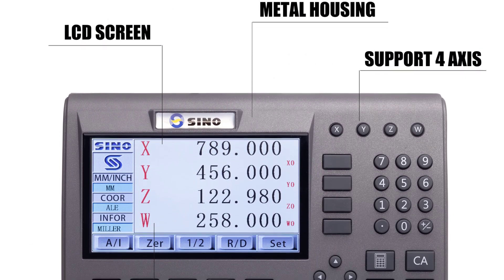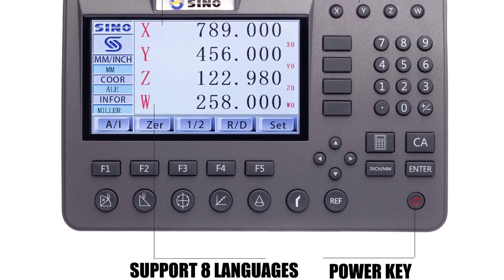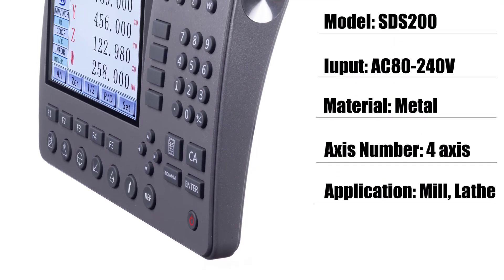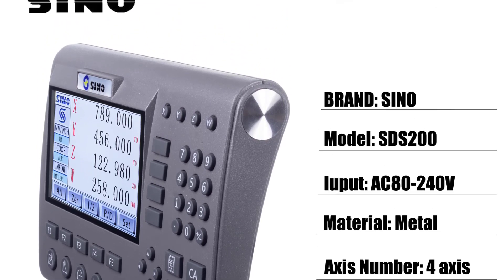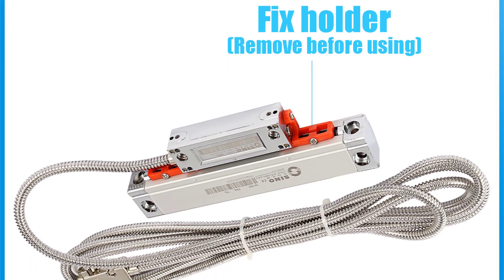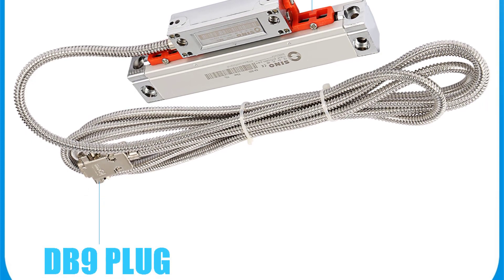The SDS200 boasts a remarkable resolution of 0.005 mm, providing an astounding level of precision that is indispensable in applications like milling, turning, and boring. This accuracy not only enhances the quality of the work but also reduces the margin for error, ultimately leading to superior end results. With input voltage compatibility for both AC110V and AC220V at 50-60 Hz, the SDS200 is ready to be integrated into various electrical setups, offering flexibility that caters to different work environments.